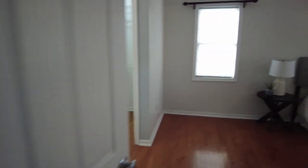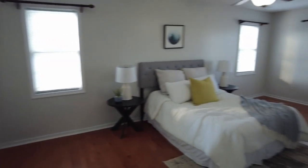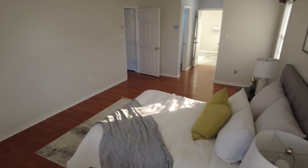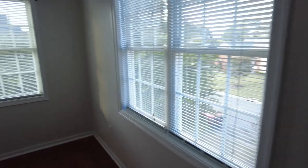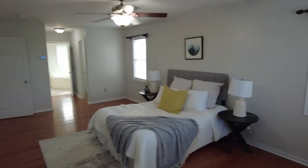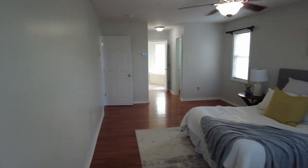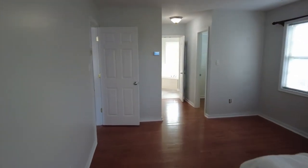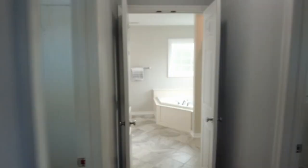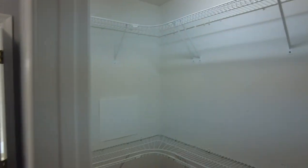We're now going into our primary bedroom — nice space here. I believe that is a staged queen size bed, but we have plenty of space here, a ceiling fan, and wood floors. We have the thermostat here in the primary bedroom. As mentioned, we've got dual zone systems and dual closets.